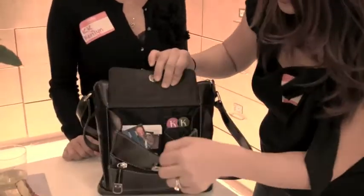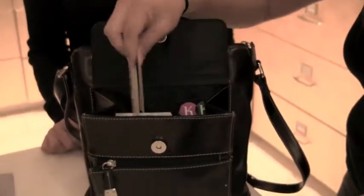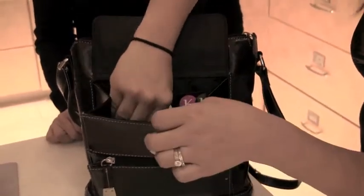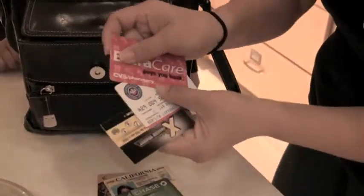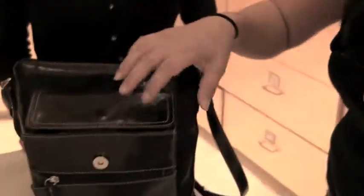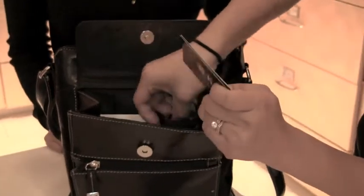Okay, so let's open this front. We've got credit cards, credit cards, more credit cards. She's a coffee lover. More cards here, and a yogurt card — she's got a drinking yogurt card. And her business cards in here, a whole stack of them.